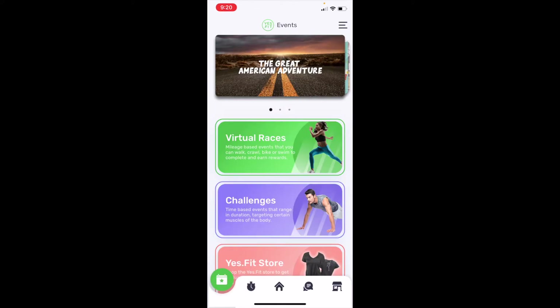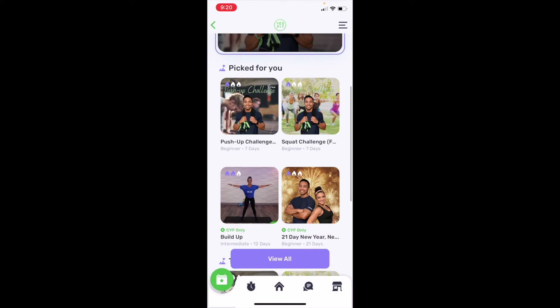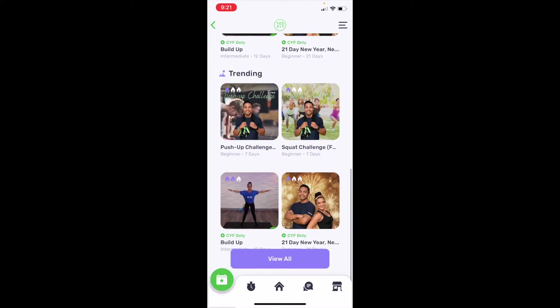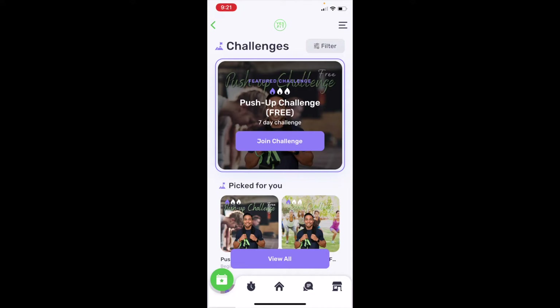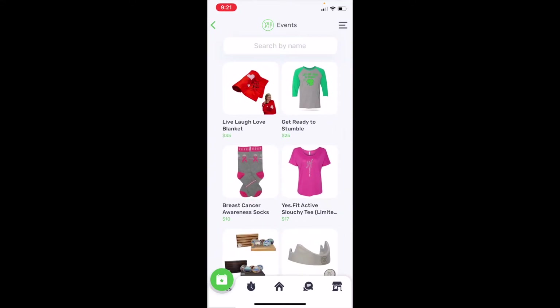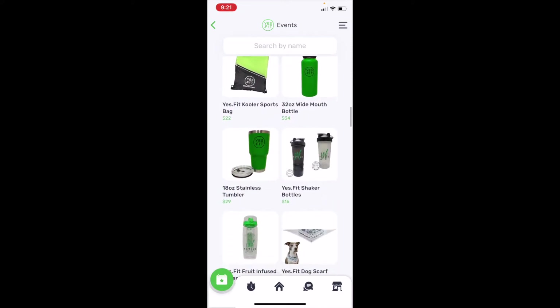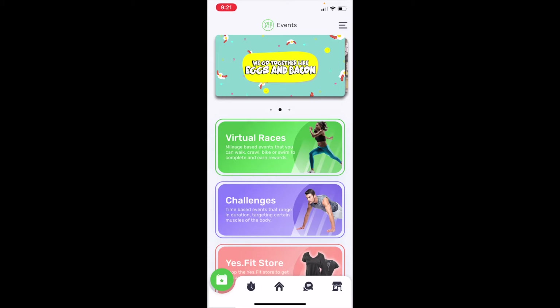Another thing I wanted to show is the challenges section. It's really cool — maybe you don't want to walk or run, maybe you just want to do a challenge. There's a push-up challenge, a squat challenge, and some ones for members only. They have beginner and intermediate levels. Here's a look at the store — they have medal racks, buttons, and things like that. There are tons and tons of races.